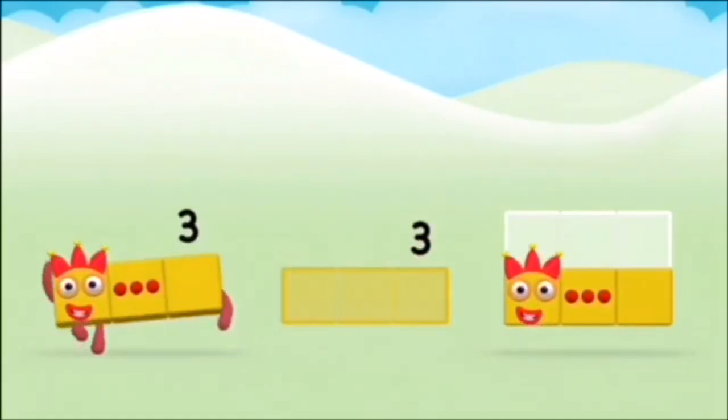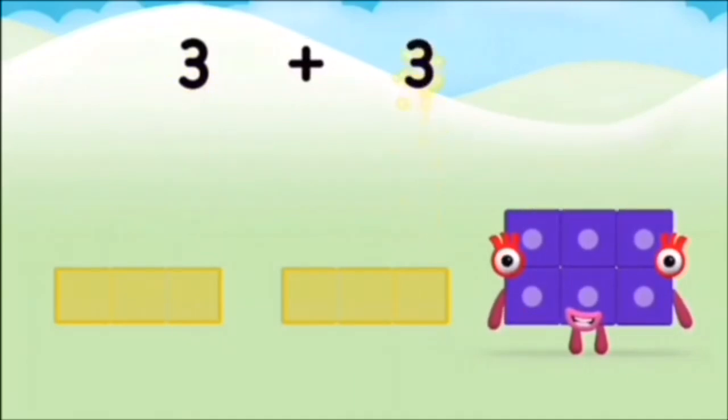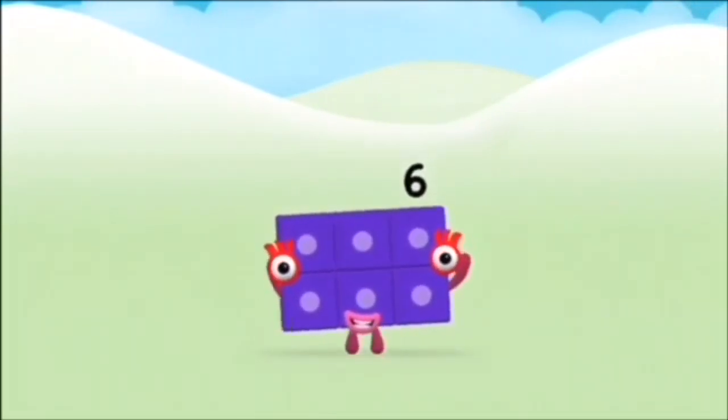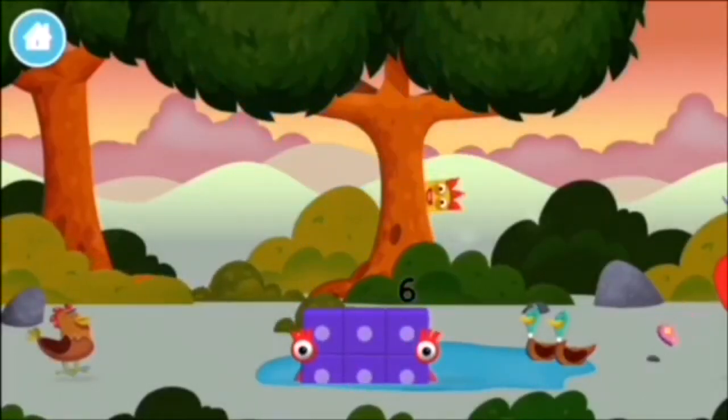Can you add the number blocks together? Nine. One. One plus nine equals ten. Brilliant! You made number block ten!